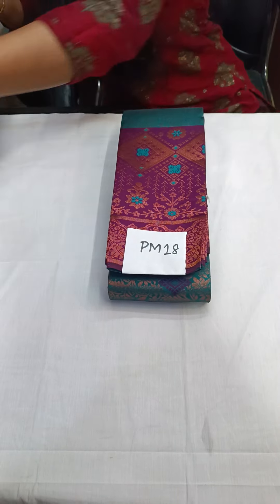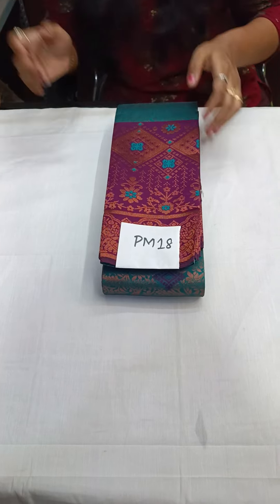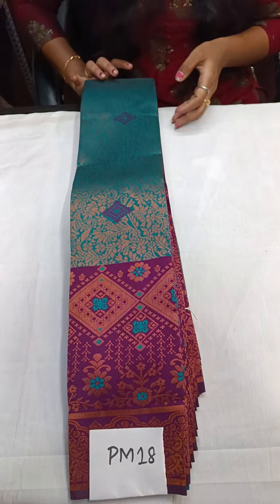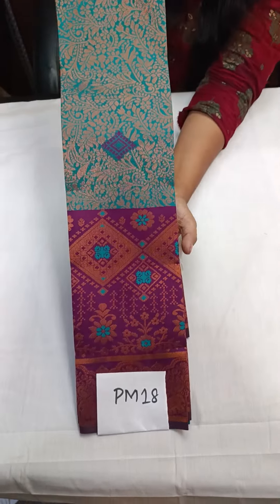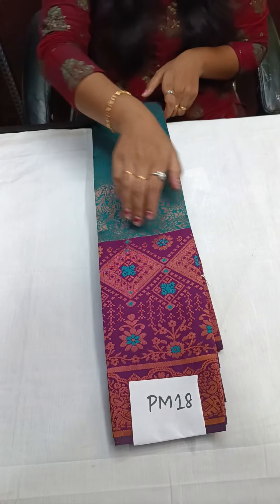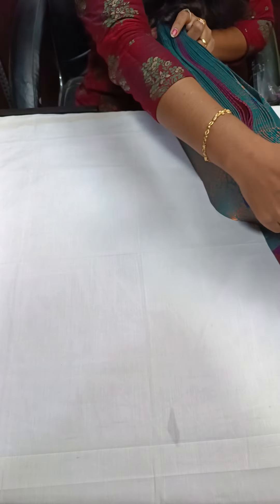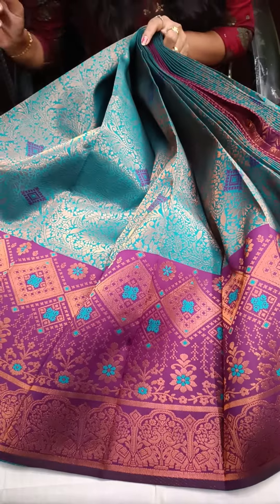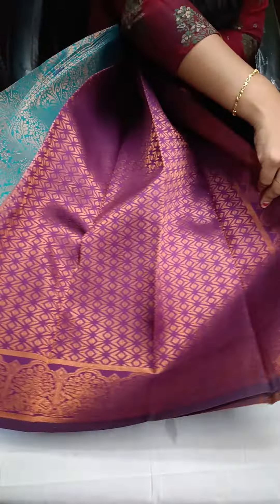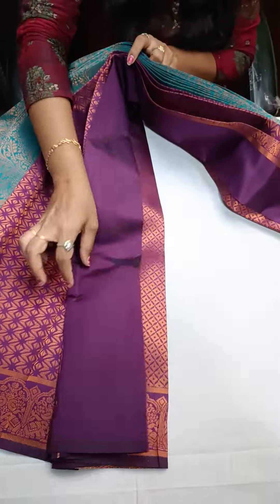The last one is peacock blue with wine color. You will get the border and white color accents. This will be your blouse. Price of this saree is just ₹1,450.